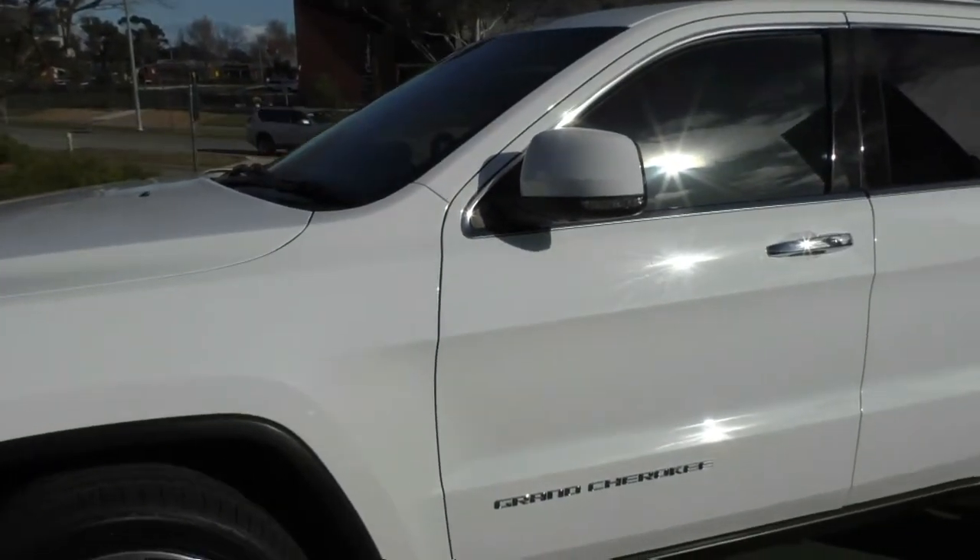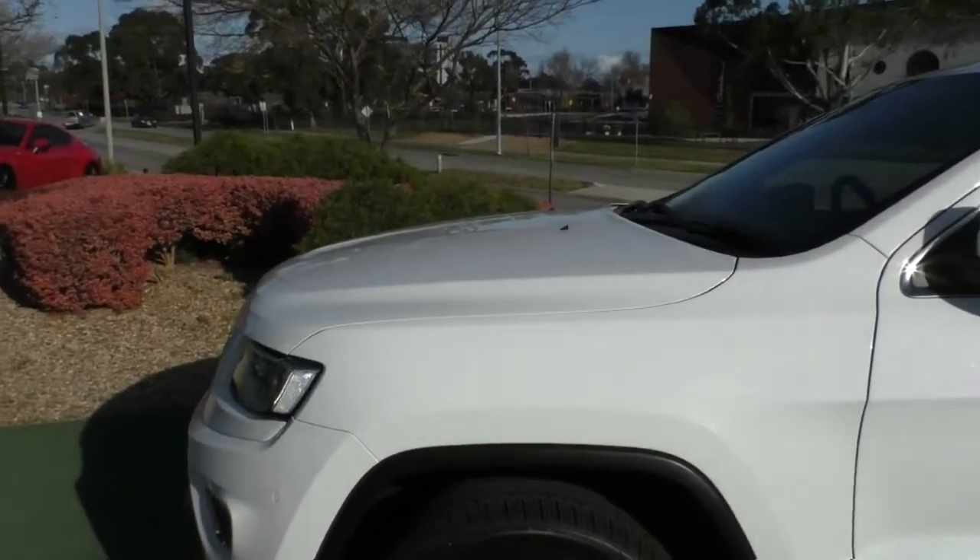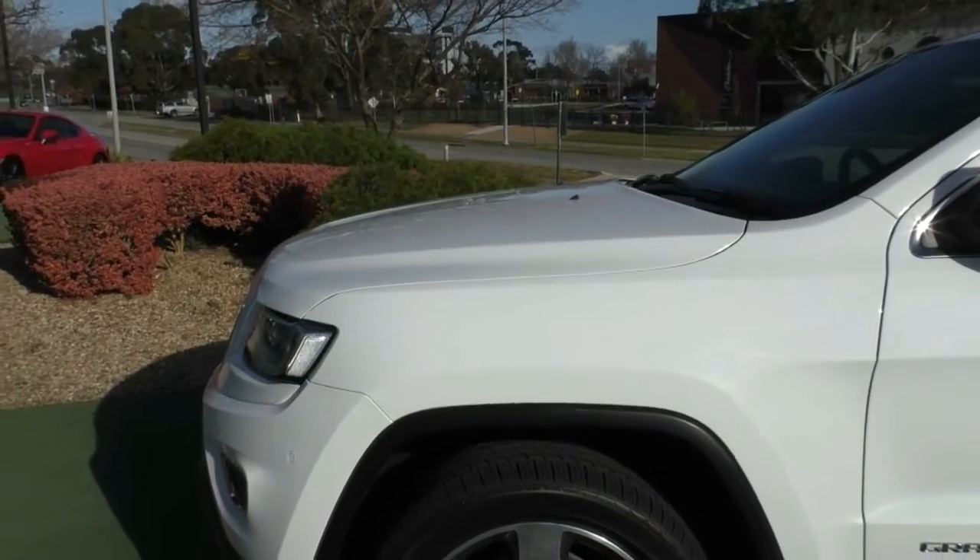Overall, a very well-presented Jeep. What we'd highly recommend you talk to us about is the glass coat, because with a lifetime warranty you can't go wrong — we'll talk to you about that more later.